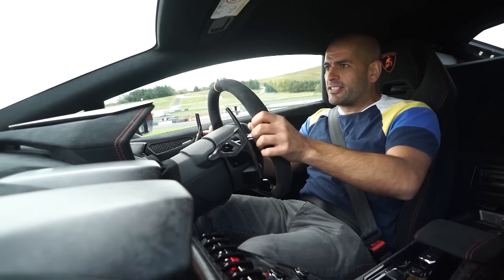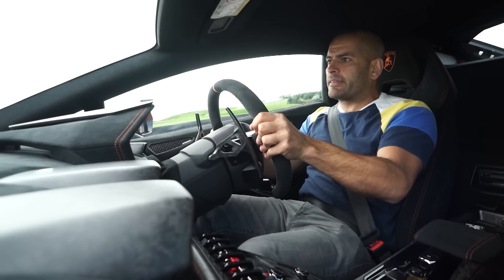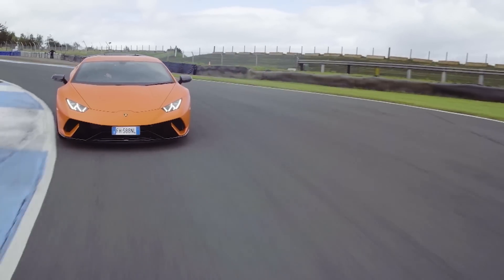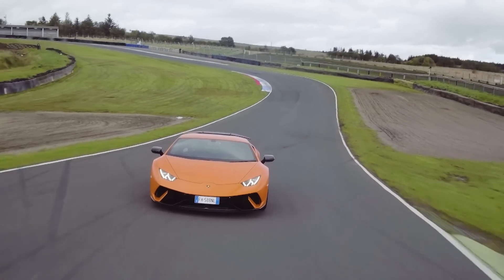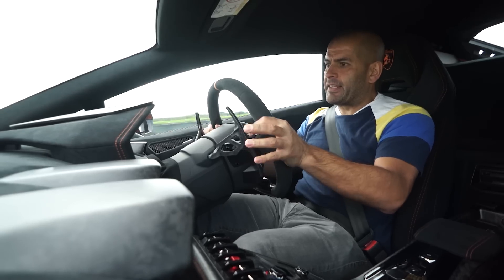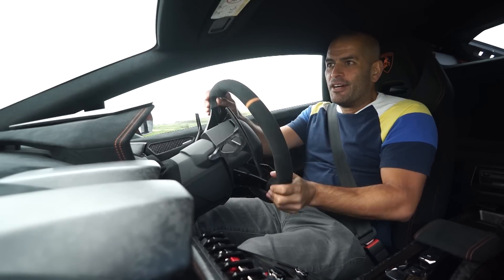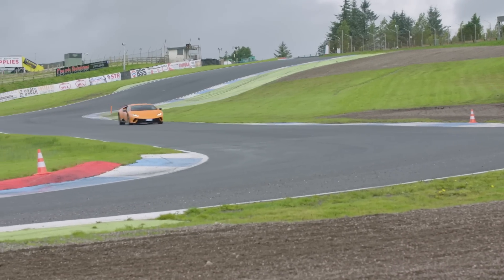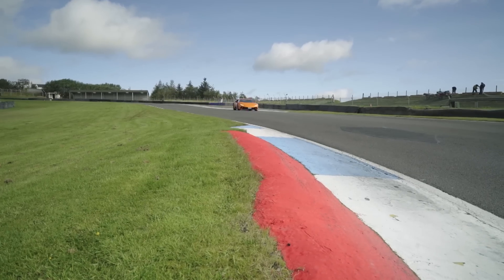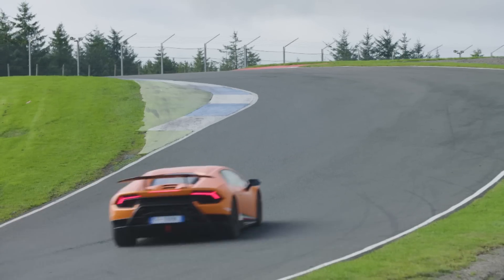Let's have one lap round here and see what it does. The engine is magnificent. So what's it like around Knockhill? This is a technical circuit. Get some braking done, get it turned into T1. Missed my apex a bit, but I don't mind. 4WD is very helpful here. Bit of understeer.